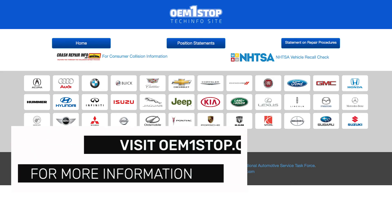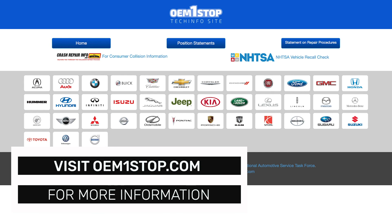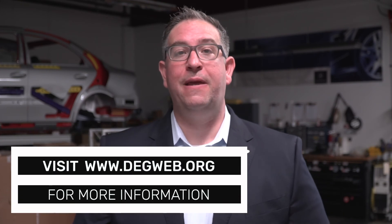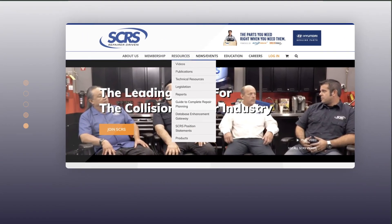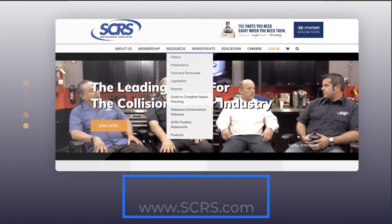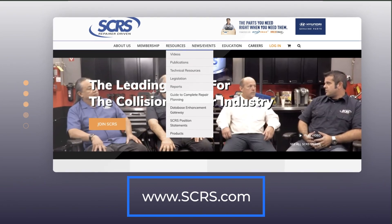OEMOneStop.com is a valuable resource for identifying OEM websites to access technical procedures. You can also use the Database Enhancement Gateway to search for inquiries and IP responses on labor times associated with electric vehicles or high voltage system repairs. For more considerations on these procedures or others required to complete collision repairs, please refer to the SCRS Guide to Complete Repair Planning, found on the SCRS website at www.scrs.com.